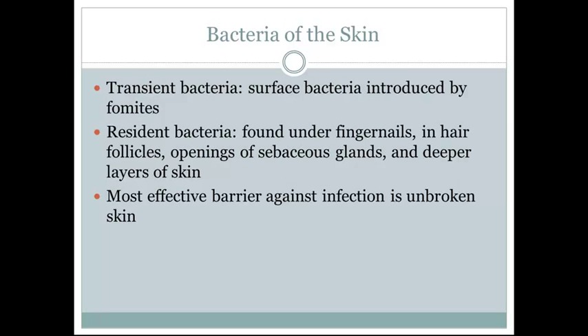Bacteria of the skin: there are transient bacteria, which are surface bacteria introduced by fomites. Resident bacteria are found under fingernails, in hair follicles, openings of sebaceous glands, and deeper layers of skin.